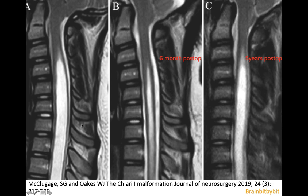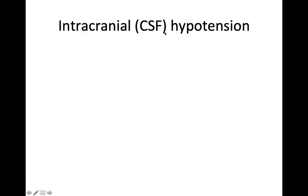So the hydrodynamics are not static. A low position of the cerebellar tonsils is not only seen in Chiari I malformations, but also in intracranial hypotension, which we will discuss next time.